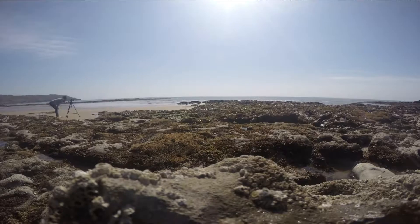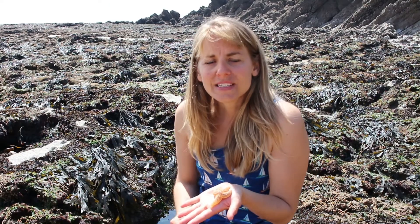We're here again on the rocky shore and I wanted to talk a little bit more about the common starfish, which are always amazing to find here. But it's not just here that you'll see them — they have been found as deep as 600 meters.